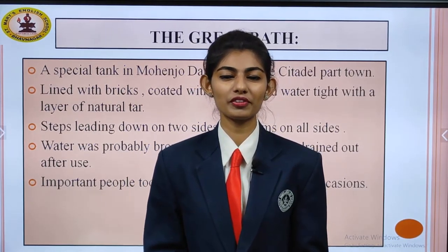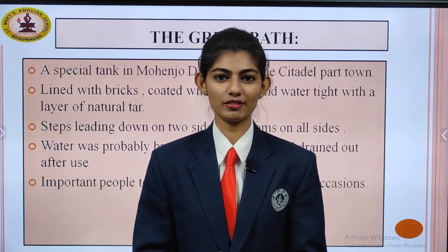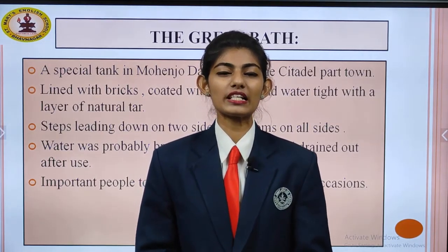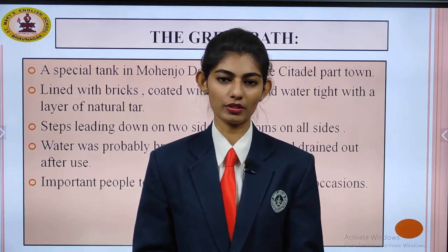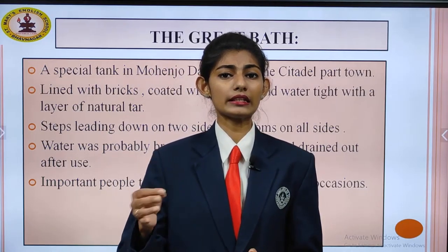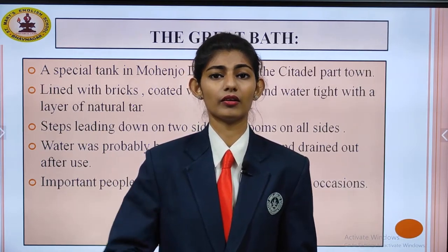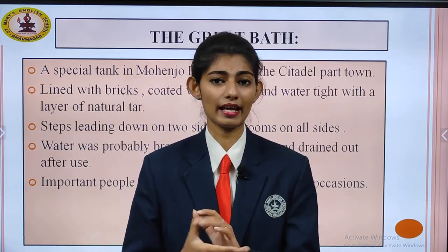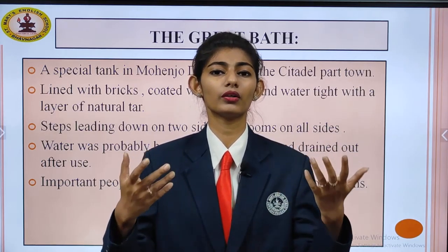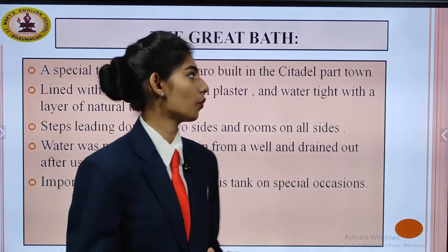Hello everyone, how are you all? I hope you all are doing well. Coming back with the same chapter — Chapter 3, 'In the Earliest Cities' — which is a history chapter. In the last video, we talked about early history starting from settled agriculture, early human beings, hunters and gatherers, farmers and settlers, how they developed themselves and got new knowledge and ideas. The last topic we studied was about the Great Bath.